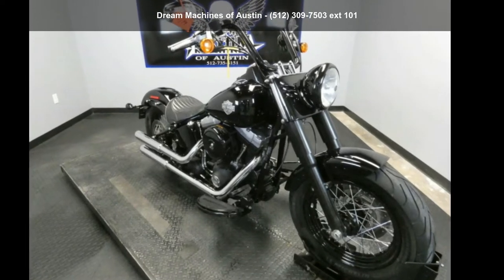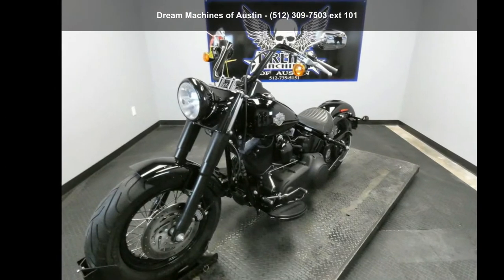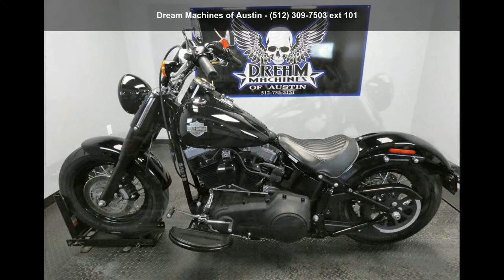Presenting the Harley-Davidson 2013 FLS, Softail Slim. If you're looking for a solid bike, look no further. This is a great deal on a pre-owned motorcycle.